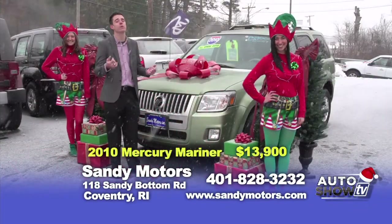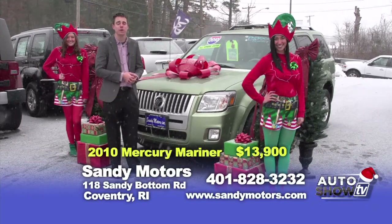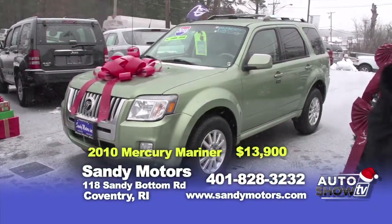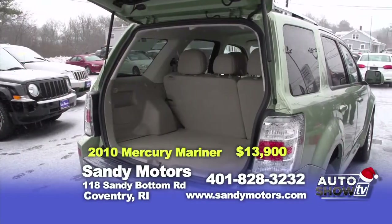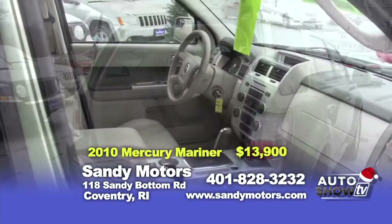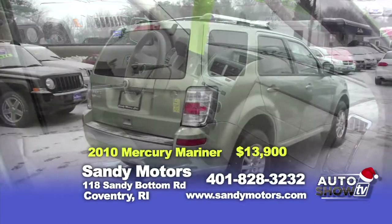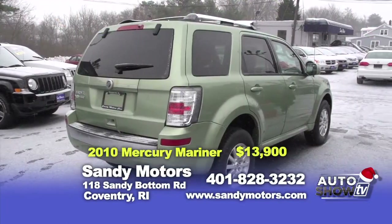As you can tell, the winter weather is here, and you may need an SUV this winter to get through the snow. Check out this 2010 Mercury Mariner Premier priced at $13,900 with leather — and the cool part is it even has mood lighting. You can change the color of the interior lighting to basically any color you want. Check out the options at SandyMotors.com today.